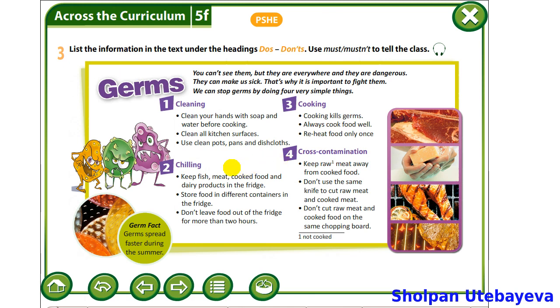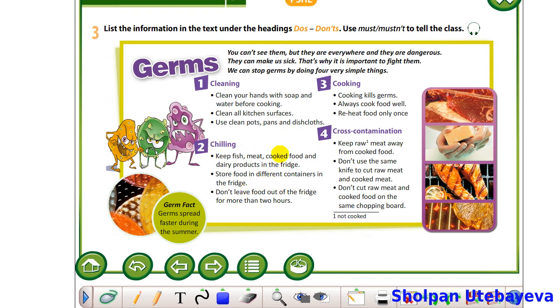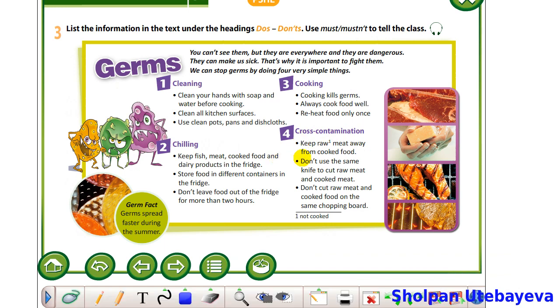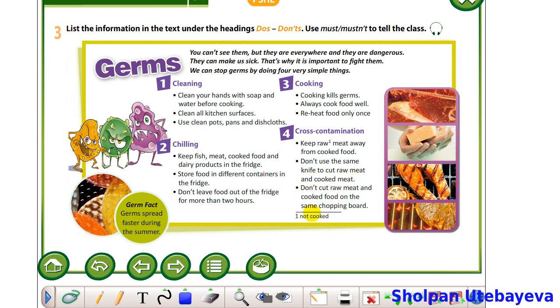cooked food and dairy products in the fridge. You must store food in different containers in the fridge. You must always cook food well. You must reheat food only once. You must keep raw meat away from cooked food. Don'ts: You mustn't leave food out of the fridge for more than two hours. You mustn't use the same knife to cut raw meat and cooked food. You mustn't cut raw meat and cooked food on the same chopping board.